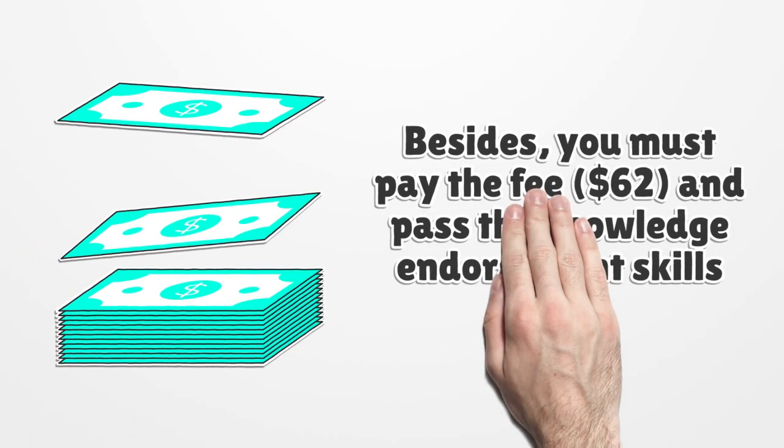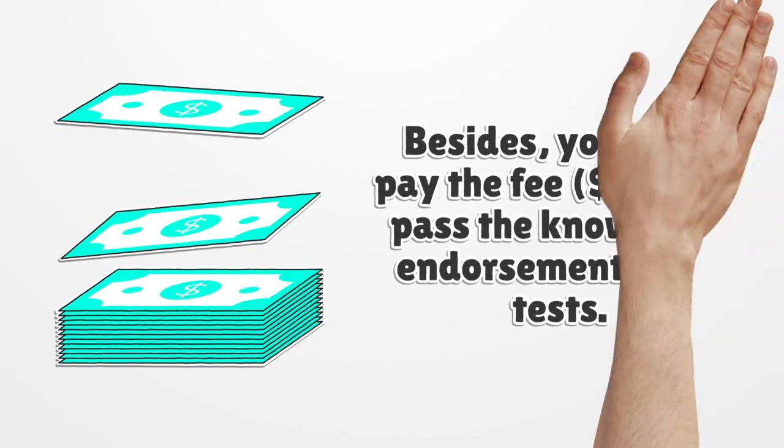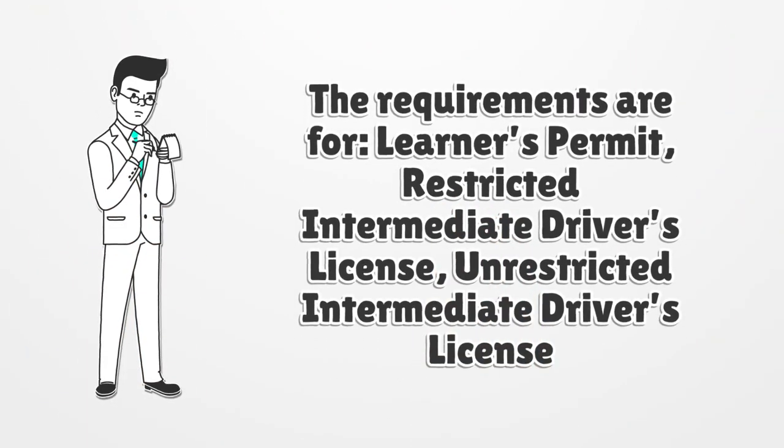Besides, you must pay the fee of $62 and pass the Knowledge Endorsement Skills Test. The requirements are for a Learner's Permit, Restricted Intermediate Driver's License, and Unrestricted Intermediate Driver's License.